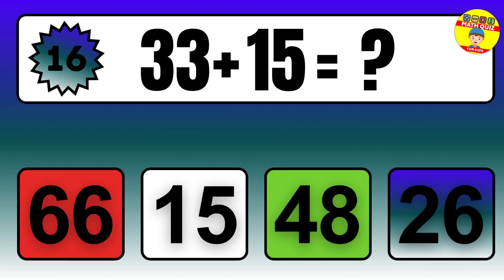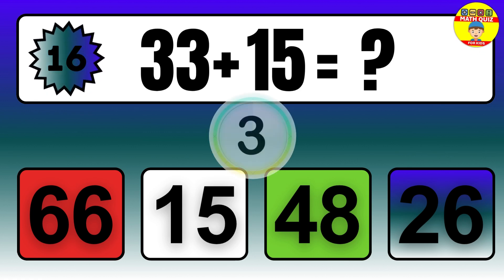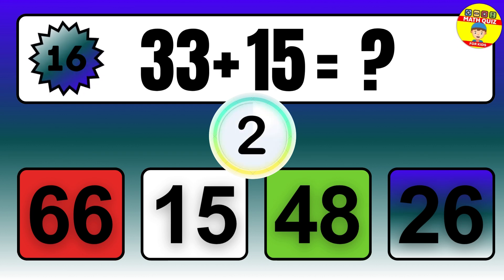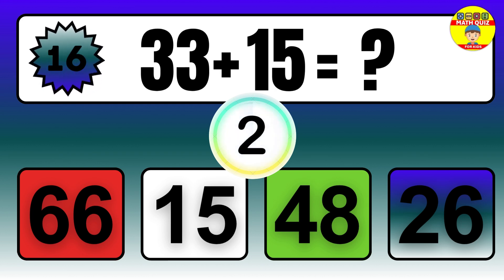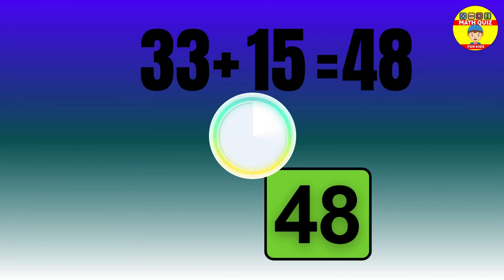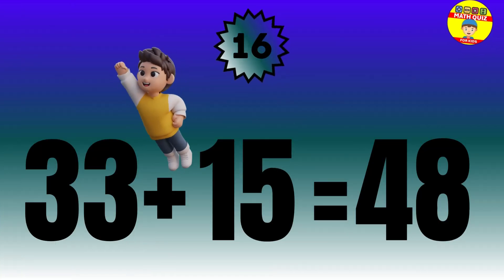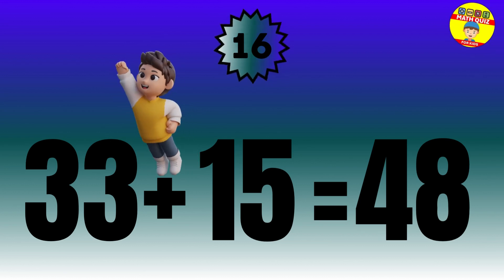Question: 33 plus 15 equals what? The answer is 33 plus 15 equals 48.